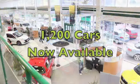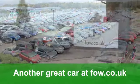Fancy a test drive? No problem. Ring and reserve with no obligation, at Fords of Winsford.